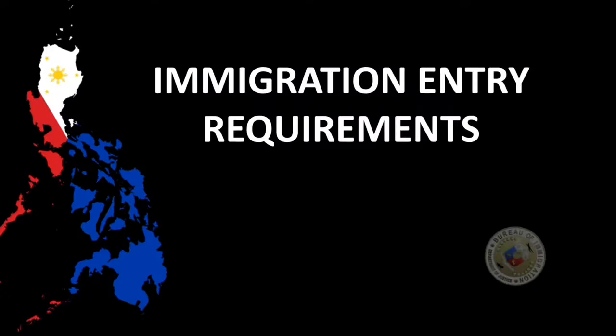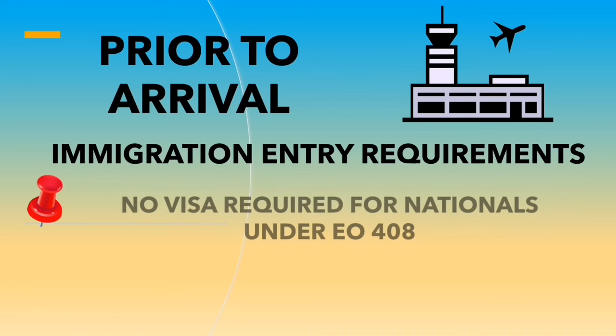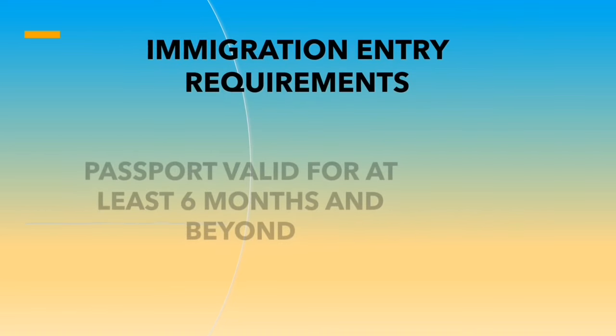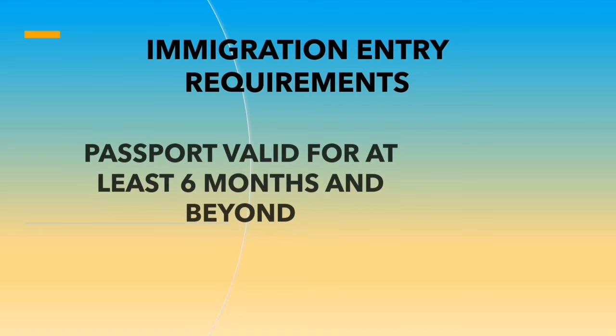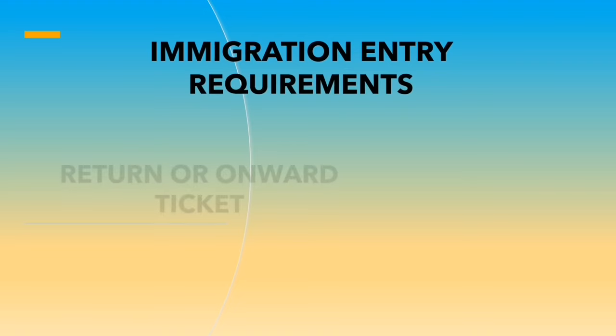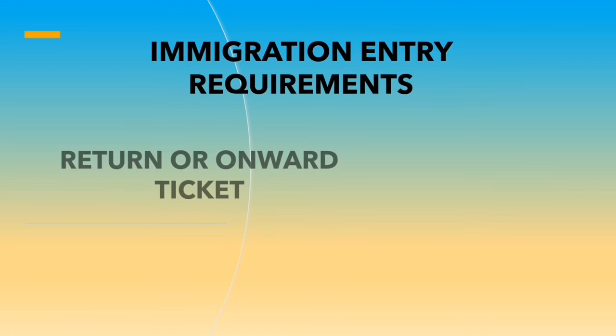Please make sure that you comply with these immigration entry requirements. Foreigners under Executive Order 408 do not need a visa. In addition, you must have a passport valid for at least 6 months at the time of your arrival in the Philippines, and you must have a return or onward ticket.